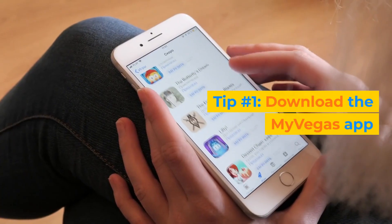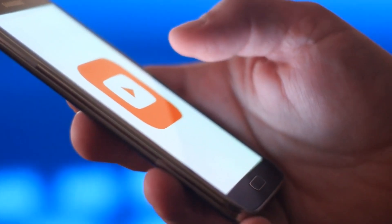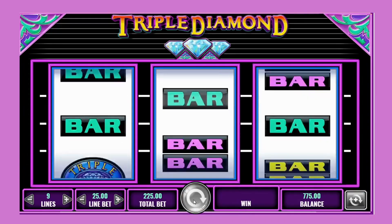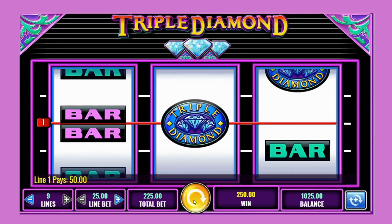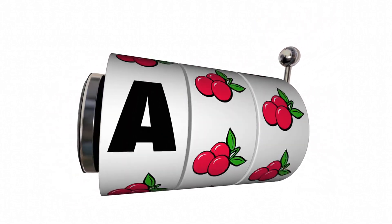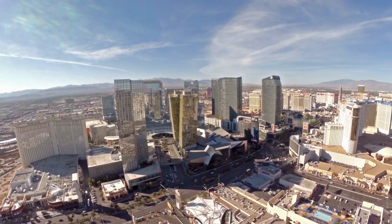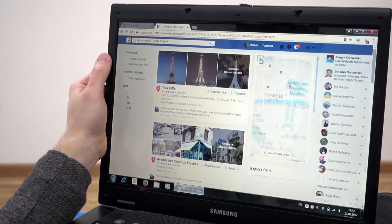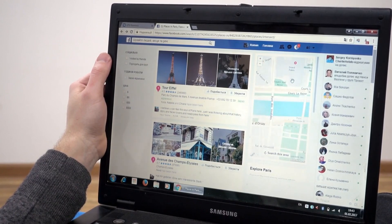Tip number 1: Download the MyVegas app. One of the best ways to save money in Vegas is to download the MyVegas app on your phone. This is a free virtual slot machine game that lets you earn loyalty points that you can redeem for real rewards such as discounts on hotels, shows, and buffets. You can play the game anytime and anywhere and collect points for your next trip to Vegas. Some of the rewards include free nights at MGM resorts, free tickets to Cirque du Soleil shows, free meals at famous restaurants, and more. You can also join the MyVegas Facebook group to get tips and tricks from other players and find out about the latest deals and offers.